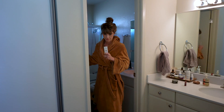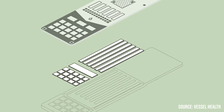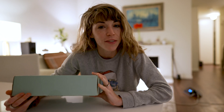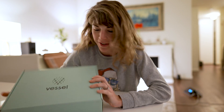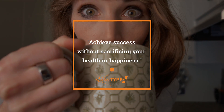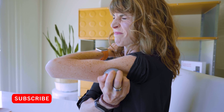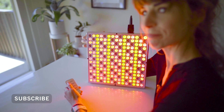Stick around as I give you my first impressions of Vessel Health, explain the science behind these wellness cards, and share my honest thoughts about the service they provide. But first, if you're new here, welcome. My mission is to help you achieve success without sacrificing your health or happiness. I do product reviews weekly, so if you're into this, click that subscribe button and join the Taipei tribe.